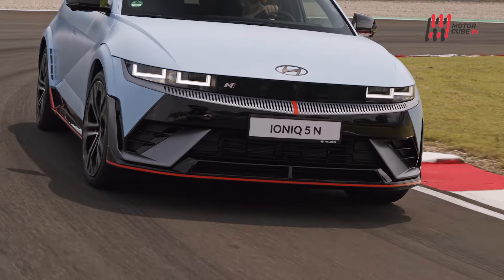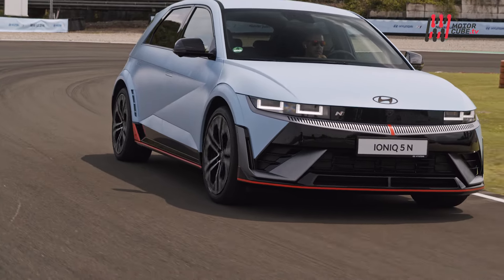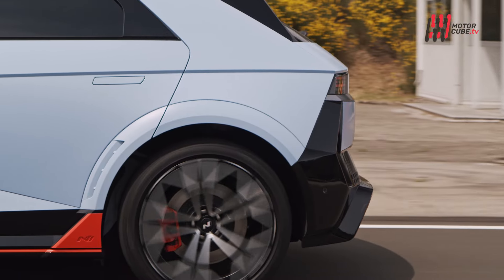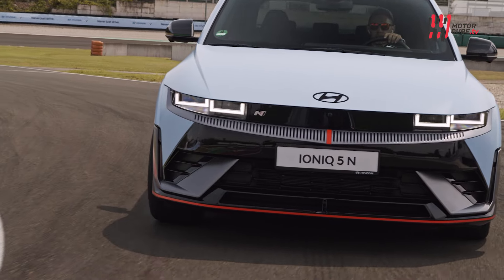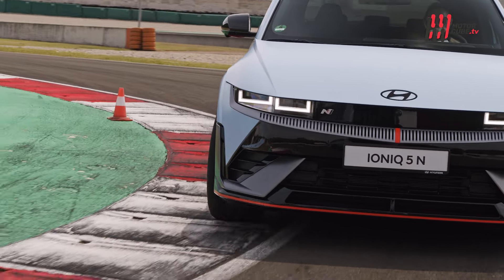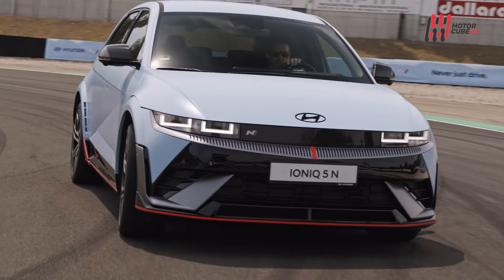Basata sulla piattaforma Electric Global Modular Platform di Hyundai, la Ioniq 5N offre una potenza eccezionale e prestazioni elevate. L'auto sfrutta la stessa piattaforma delle pluripremiate Ioniq 5 e Ioniq 6, ma introduce nuove soluzioni tecniche per esaltare la sportività.